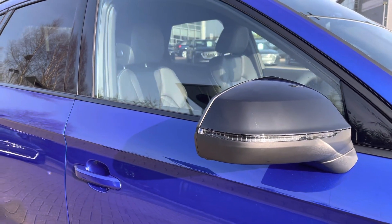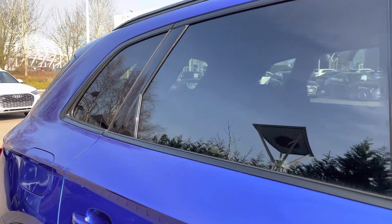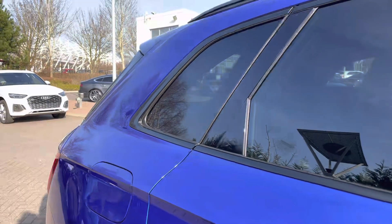As this is the Edition 1, we have the black styling pack fitted with black features throughout and privacy glass fitted to the rear and rear side windows.